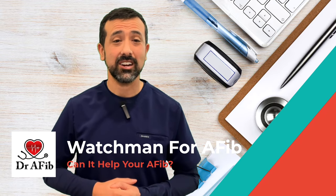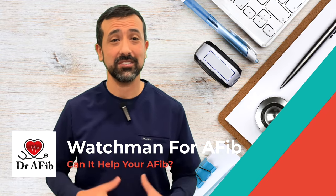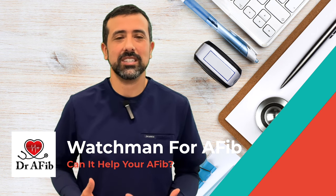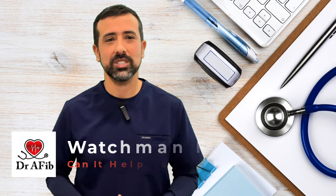Hey, I'm Dr. Morales. I'm a board-certified cardiologist as well as electrophysiologist, and I've treated thousands of patients with atrial fibrillation. In this video, I'm going to discuss the Watchman procedure, which is an excellent alternative option for stroke risk reduction for a lot of patients with atrial fibrillation. I'm going to discuss what it does, how it helps, as well as the procedure itself, so you can help figure out if this is a good option for you.